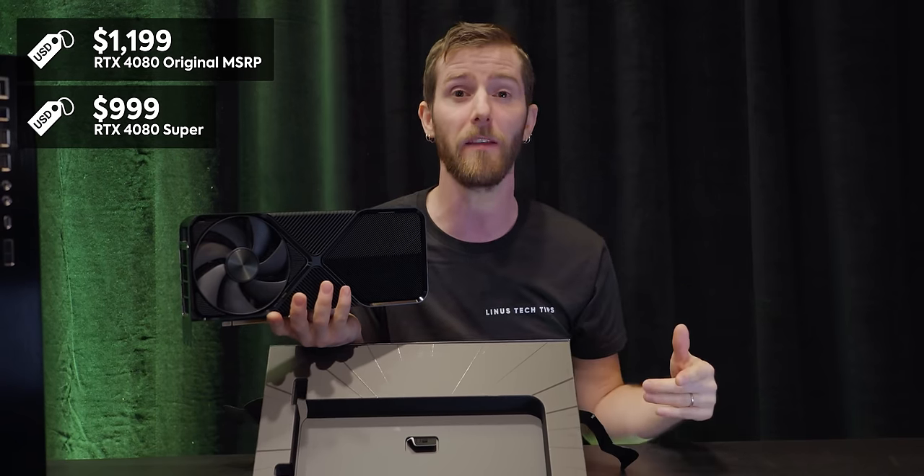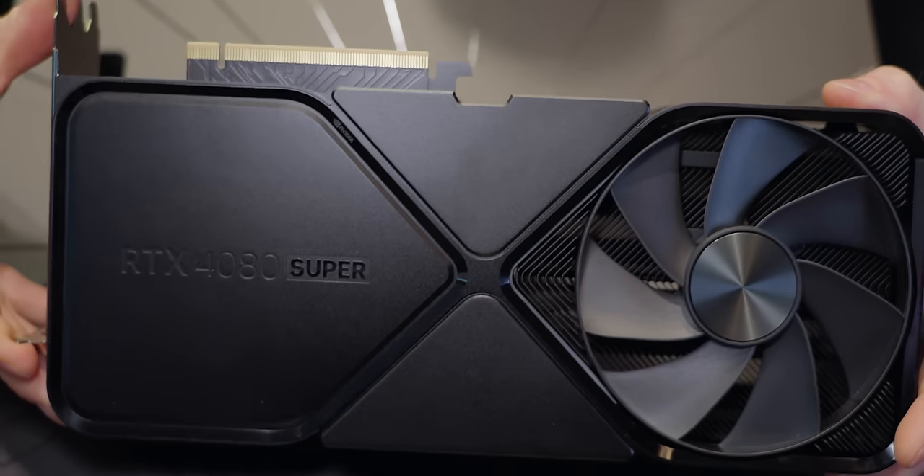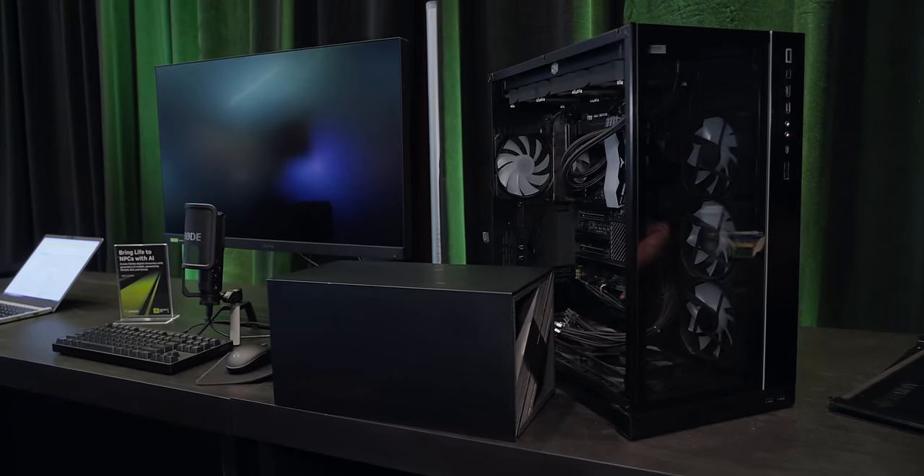The big difference here is the price tag — it's no longer as overpriced, dropping from $1,199 for the 4080 down to $999. So if you want to run your games at 4K high refresh rate on the latest monitors, this is basically going to be the card to power that.